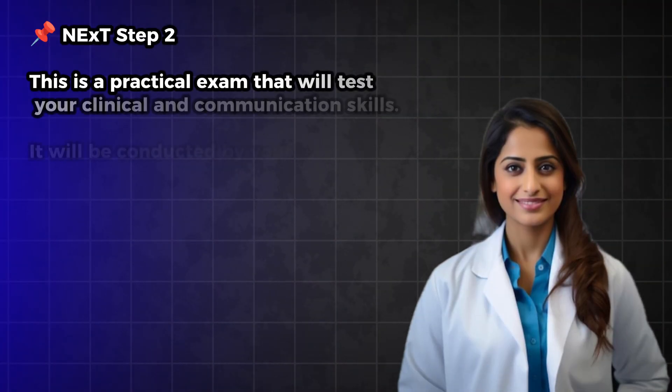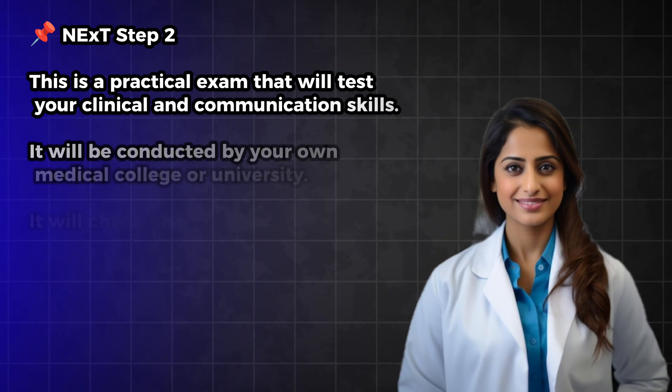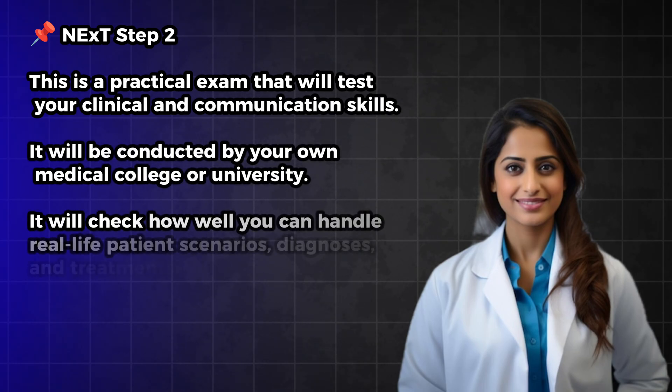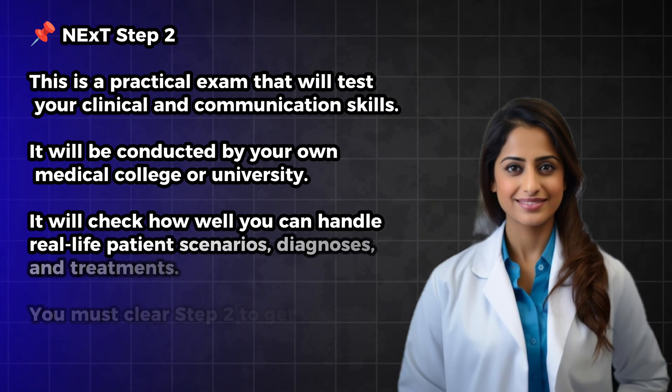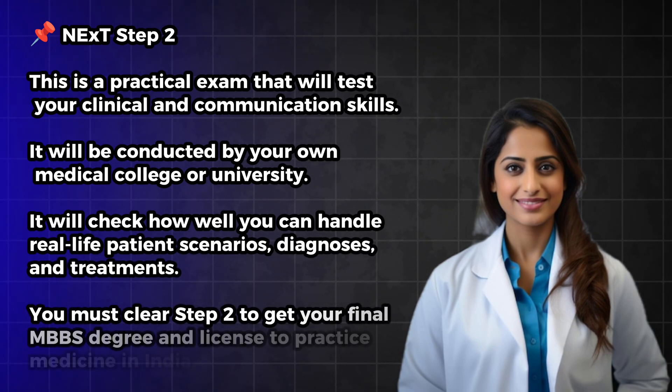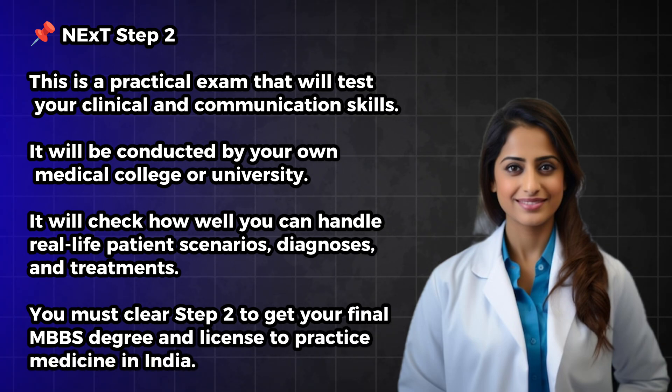NEXT Step 2 is the practical examination that will test your clinical and communication skills. It will be conducted by your own medical college or university and will check how well you can handle real-life patient scenarios, diagnosis, and treatments. You must clear Step 2 to get your final MBBS degree and license to practice medicine in India. Important: you cannot apply for PG courses unless and until you pass both Step 1 and Step 2.